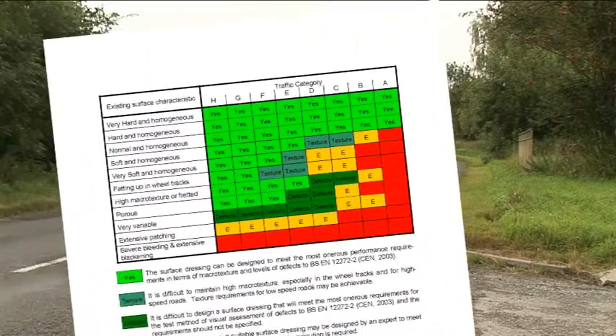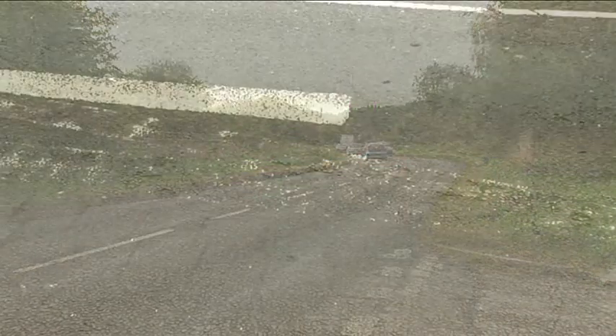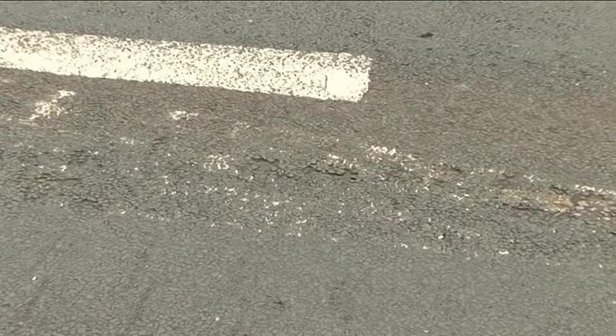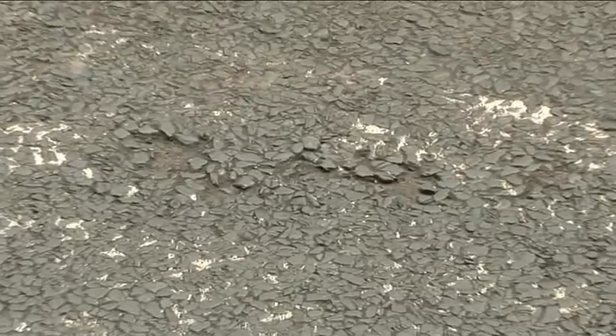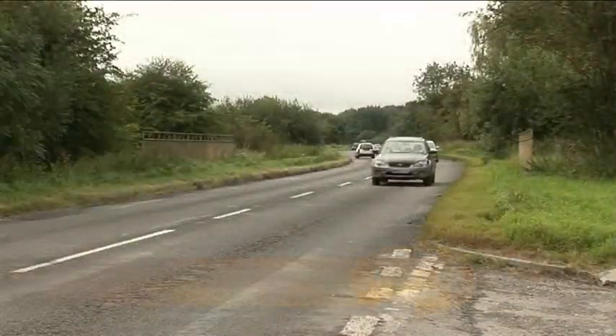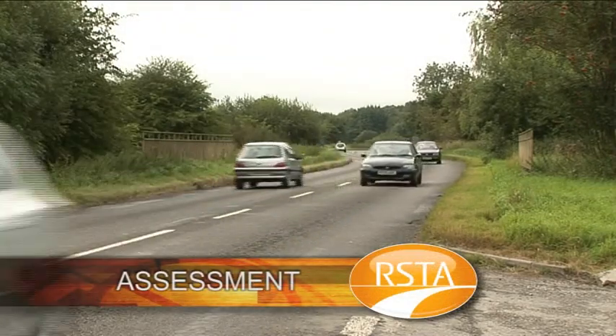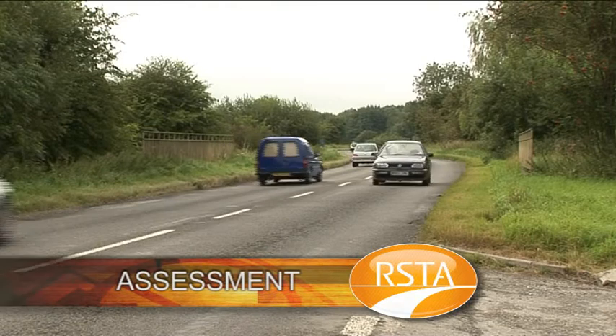Referring to figure 8.1, the first stage is to decide whether or not to surface dress. The road here is in good shape structurally, but the surface is showing signs of deterioration. Hairline cracks have begun to appear and in certain areas the binder has oxidized, leaving the surface porous. Definitely a candidate for surface dressing. And if it's done now, it will avoid the need for patching, resurfacing or even reconstruction.